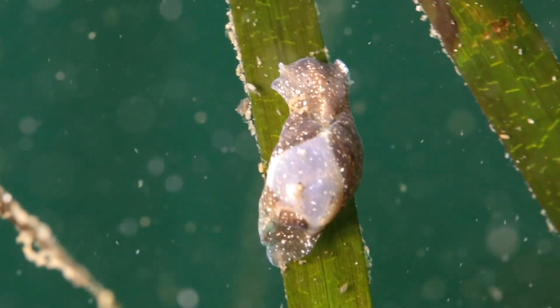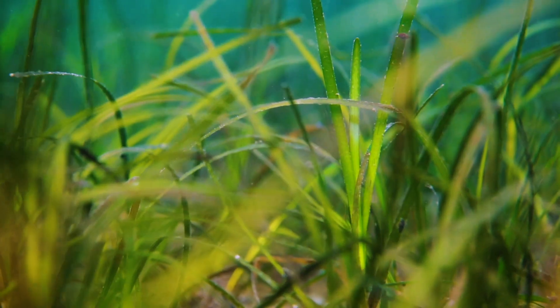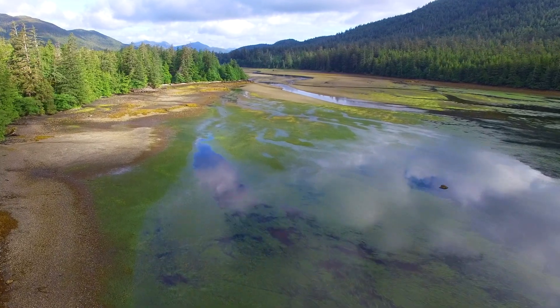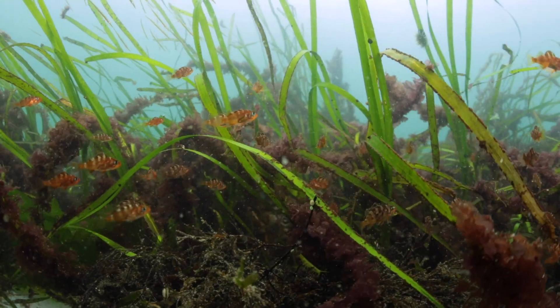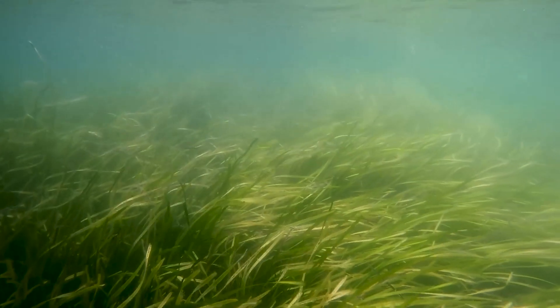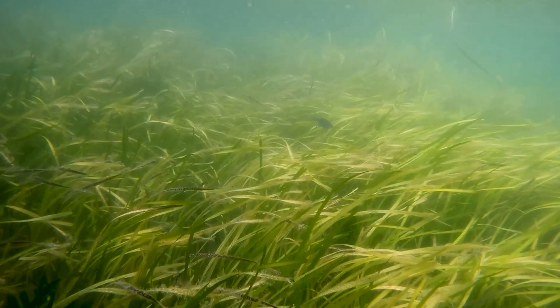Shh! We don't want to disturb the babies. This is one of the most special places in the water world, the eelgrass meadow. It's where many of us fishes come to have our babies. It's such a beautiful thing, but it's shocking to know the eelgrass meadows are disappearing faster than the rainforest.